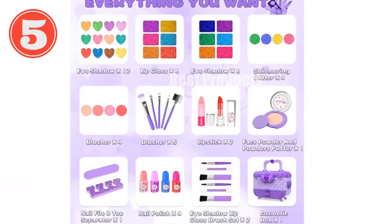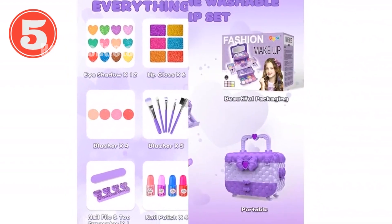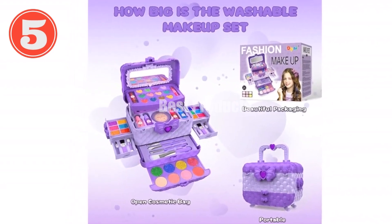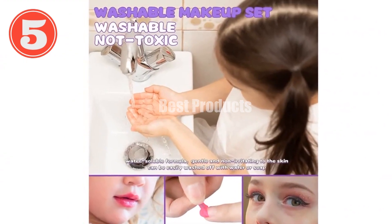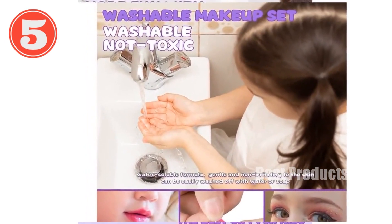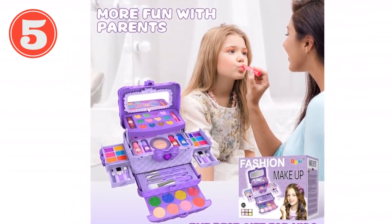54-piece kids makeup kit for girls. Product title: 54 Pcs Kids Makeup Kit for Girls — princess real washable pretend play cosmetic set toys with mirror, non-toxic and safe. Birthday gifts for girls ages 3 to 10 years old. Purple theme beauty set, specifically designed for little princesses fulfilling their fairy tale dreams.